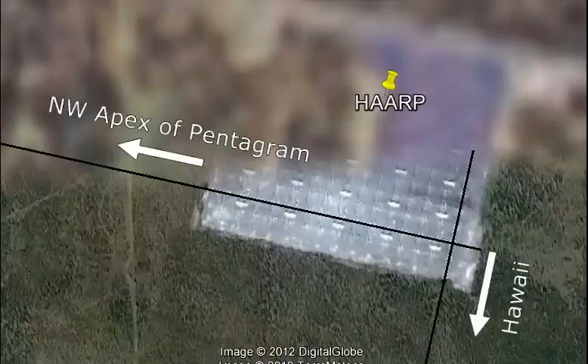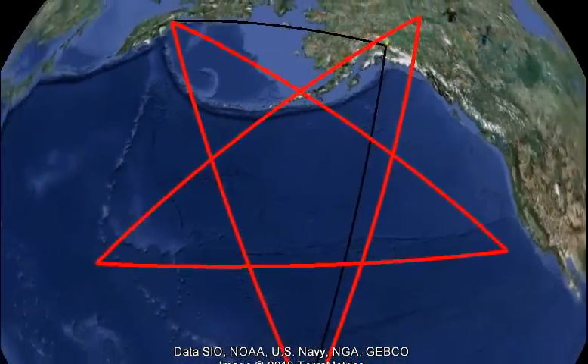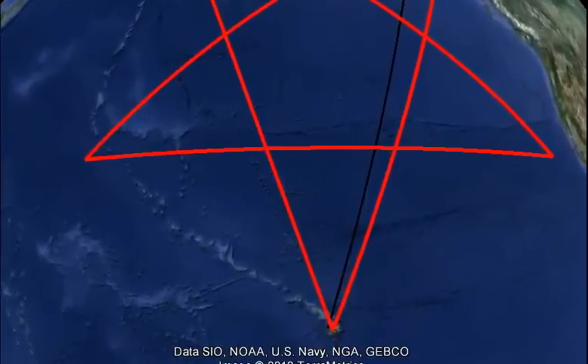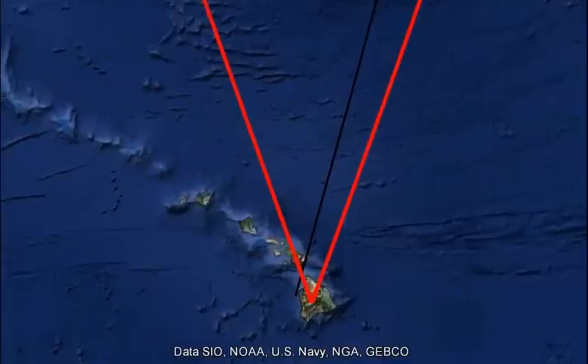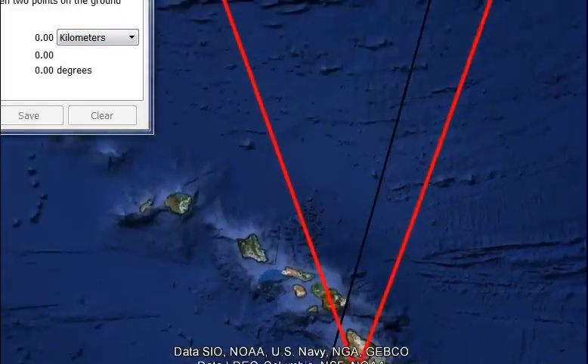This line on the left heads off to the northwest corner of the pentagram, and this line going towards the south goes towards Hawaii. I tried to be as accurate as I could when taking the direction, just to see exactly where they went. They're 90 degrees to one another — one points into the top of the pentagram, one points into Hawaii. It gets within 56 kilometers, so it's still clearly pointing towards Hawaii.